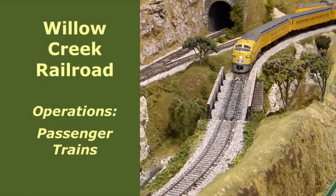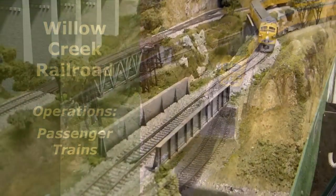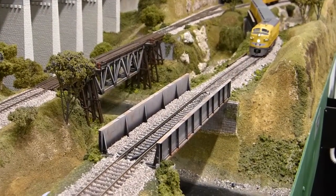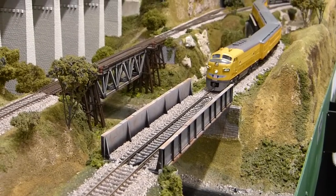Once again, it's operations time on the Willow Creek Railroad. In this video, we're going to highlight the running of passenger trains on the layout, which add a really nice variety to our operating sessions.